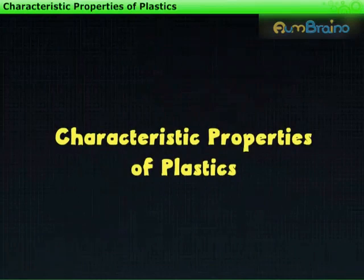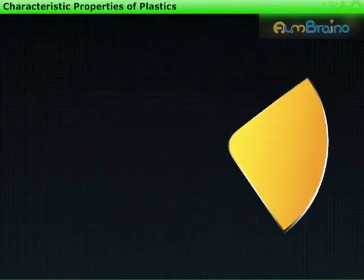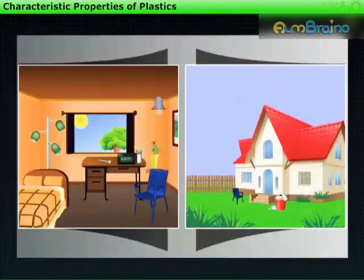Characteristic Properties of Plastics. We all know that today life without plastics cannot be imagined. Whether at home or outside, we see a variety of plastic things around us. Now let us study some important characteristic properties of plastics.